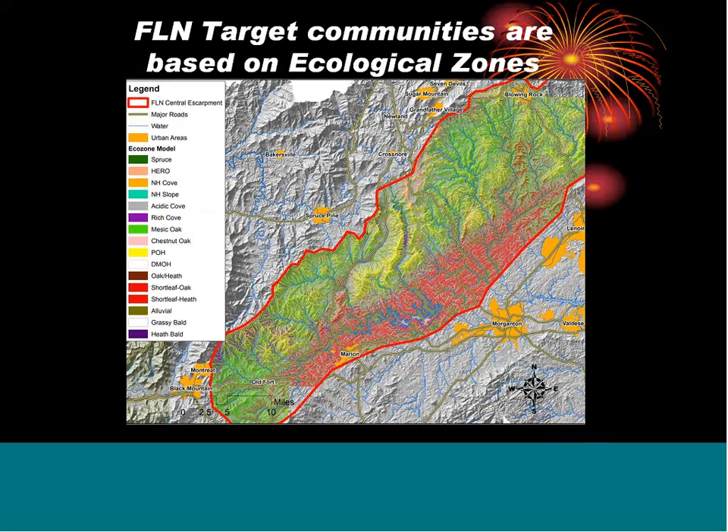The Fire Learning Network in the southern Blue Ridge has been meeting for a number of years. One of the first activities was to identify the vegetation types that benefit from fire. We have a lot of different environmental conditions here that lead to a lot of different vegetation types, and we don't think all of them benefit from fire. What makes our prescribed fire prioritization analysis possible is ecological zone modeling paid for by National Forest of North Carolina and completed by Steve Simone, an ex-Forest Service ecologist and GIS expert. At the very highest elevations there's spruce, all the way down to shortleaf pine and oak forest at lower elevations.